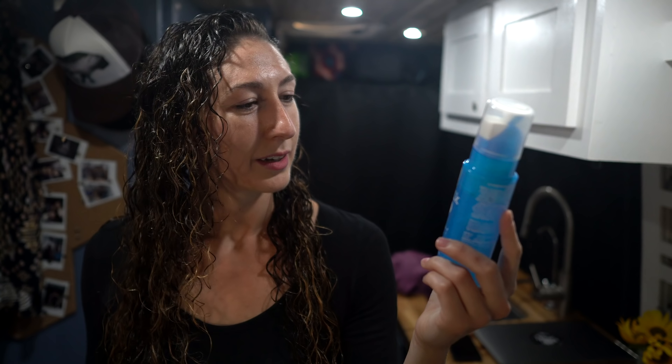This technique that I'm going to show you works for anybody that wants to have defined curls — whether you have wavy, frizzy, or super curly hair. If your hair has any curl to it, this will work for you and you will have amazing results. And if you don't, rip me apart in the comments and I will try to figure out a solution for you. This is what you need: Curls Rock Curl Amplifier by Catwalk by Tigi, or T-I-G-I.